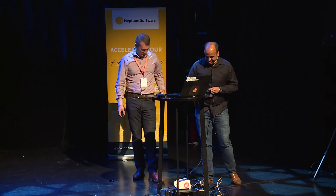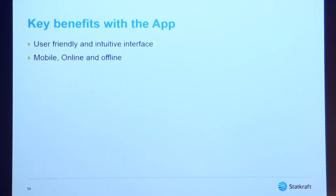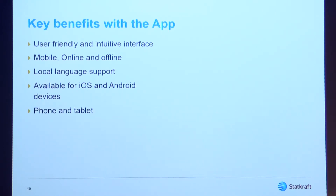The response has been so good that people demanded to replace entire SAP with this. The key benefits: we have been able to create an application which is very user-friendly with a very intuitive interface. The app works both mobile, online and offline — offline with some reduced functionality but still very good, including work order confirmation offline. We have full local language support for all countries. The application is available for iOS and Android devices on both phone and tablets, and it can also be used on a desktop via Google Chrome.